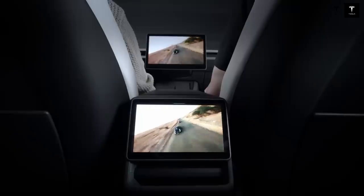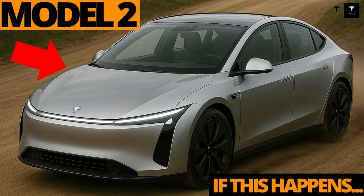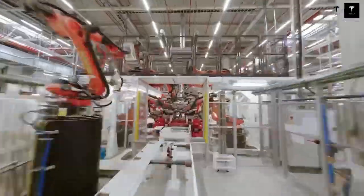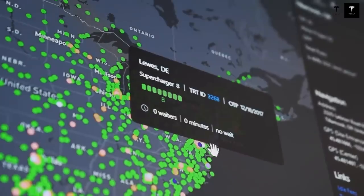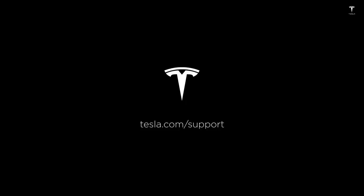Comfort takes center stage in the Model 2, proving that even an affordable car can feel luxurious. The ventilated front seats regulate body temperature, keeping you cool in the summer and warm in the winter. Features like these are usually reserved for premium SUVs, yet here they are in Tesla's most accessible model. It's the kind of detail that doesn't make headlines but changes lives during long commutes or road trips. Noise insulation is another area where the Model 2 surprises — Tesla has equipped the cabin with advanced acoustic materials that dampen road vibrations and external noise.